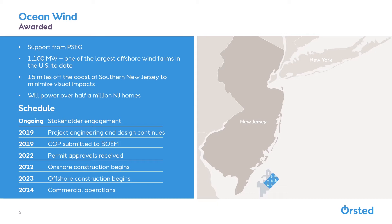Here's the general timeline that we're looking at. We're currently in the process of securing our federal permits, and we expect the wind farm to be operational at the end of 2024, beginning of 2025, if everything goes according to schedule.